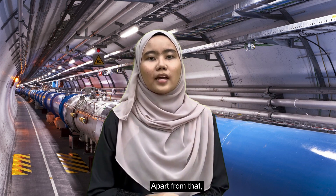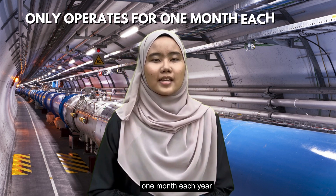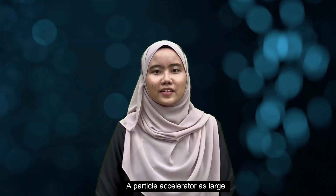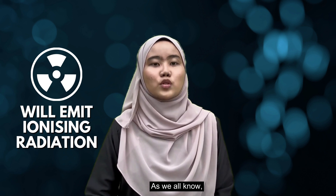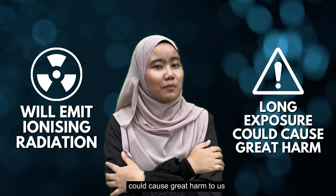Apart from that, RHIC only operates for one month each year as it uses a large amount of energy in one go. A particle accelerator as large as the RHIC will emit ionizing radiation whenever it is used. As we all know, long exposure to radiation could cause great harm to us.